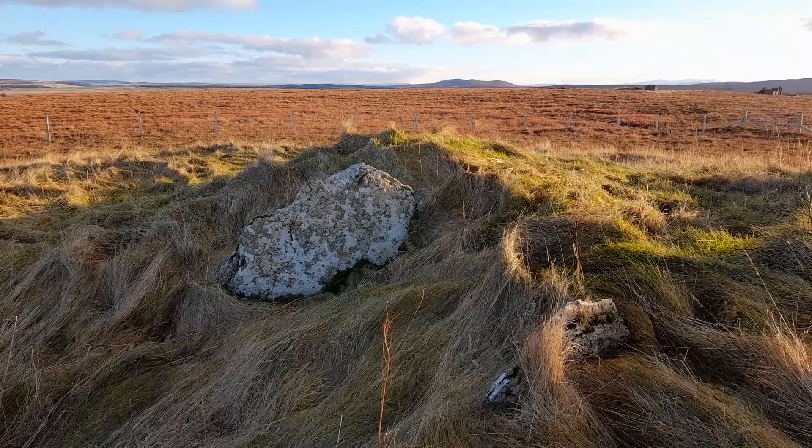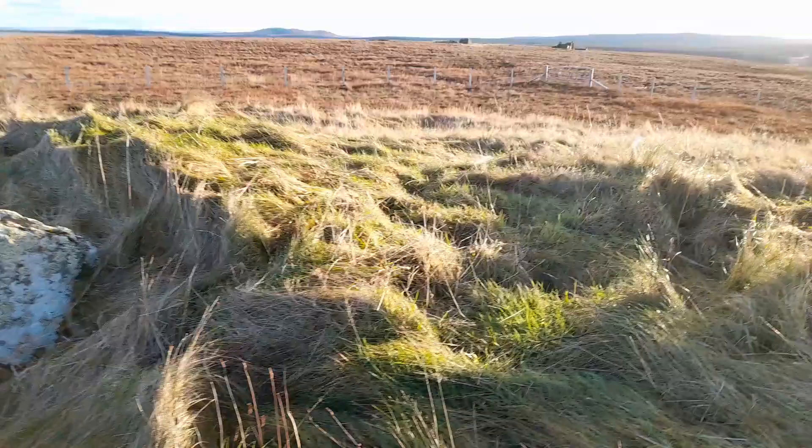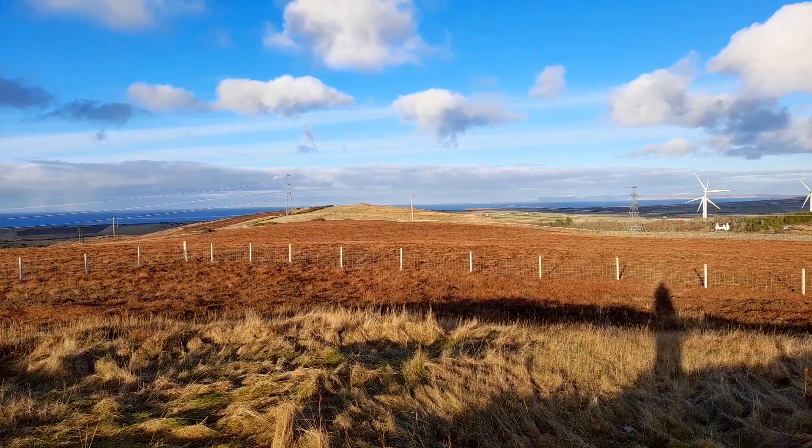But there are quite a few stones remaining — these are the most prominent. And it's been a very important site at one time. There's a fallen standing stone nearby. And then, on the hilltop distant, the more well-known Cnoc Freiceadain Cairns, cared for by Historic Scotland.